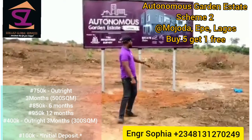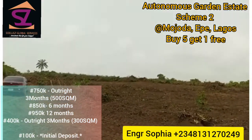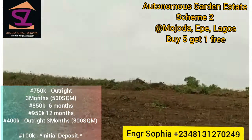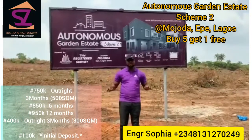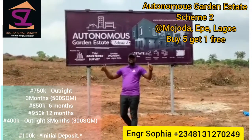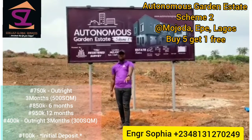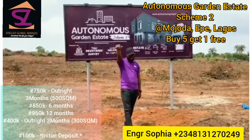As you can see, this land is 100% dry. So you're buying five plots here, you are getting one free. This estate is titled with a Freehold and a Registered Survey. This is Autonomous Garden Estate Scheme 2 — grab one now and enjoy your free plot. Thank you.